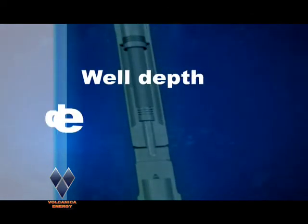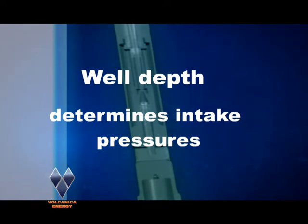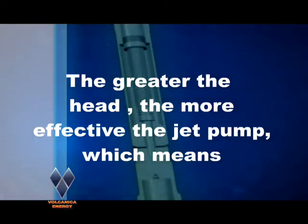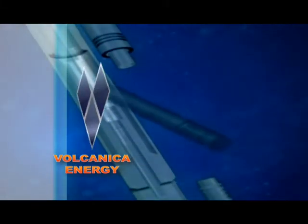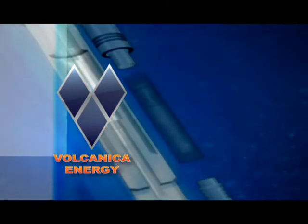Greater well depths require higher pump intake pressures for efficient production. The production fluid must have sufficient hydrostatic head to push this fluid into the co-mingling action of nozzle and throat. Volcanica Energy's specially designed jet pump eliminates pressure losses in the pump, which results in greater production with less driving horsepower.